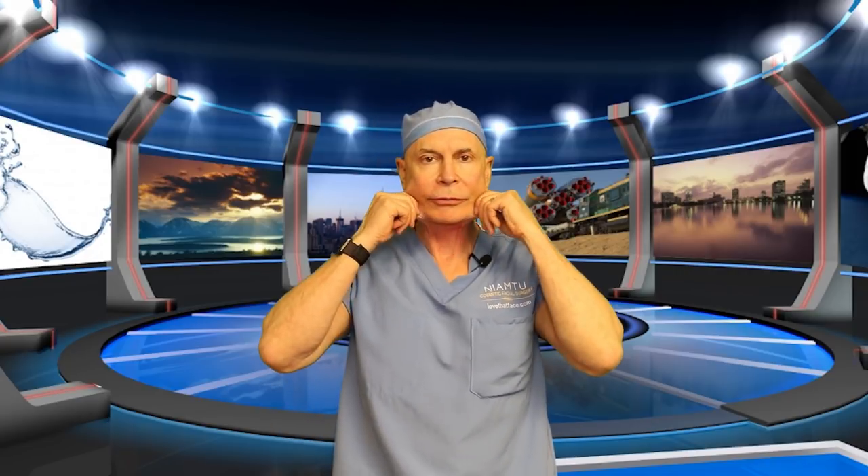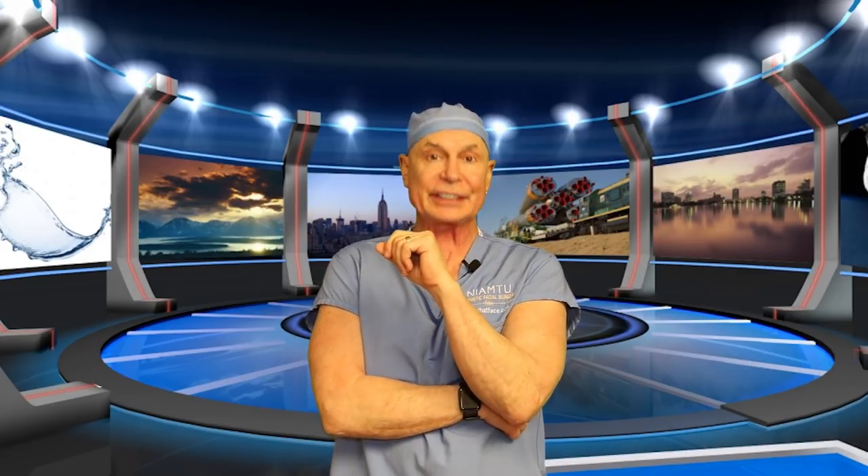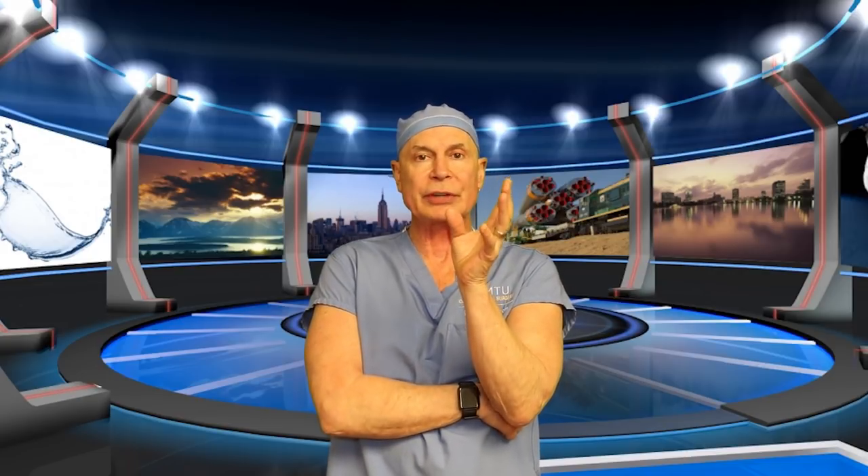People frequently combine facelifts with eyelids, cheek implants, chin implants, laser, or brow lift. A facelift by itself addresses the jowls and the extra neck skin — I'm a good model for that. This week I did my 1060th facelift. A lot of people don't even get close to that in a lifetime, but we do several a week and about a hundred a year because it's my favorite procedure and I just do faces.